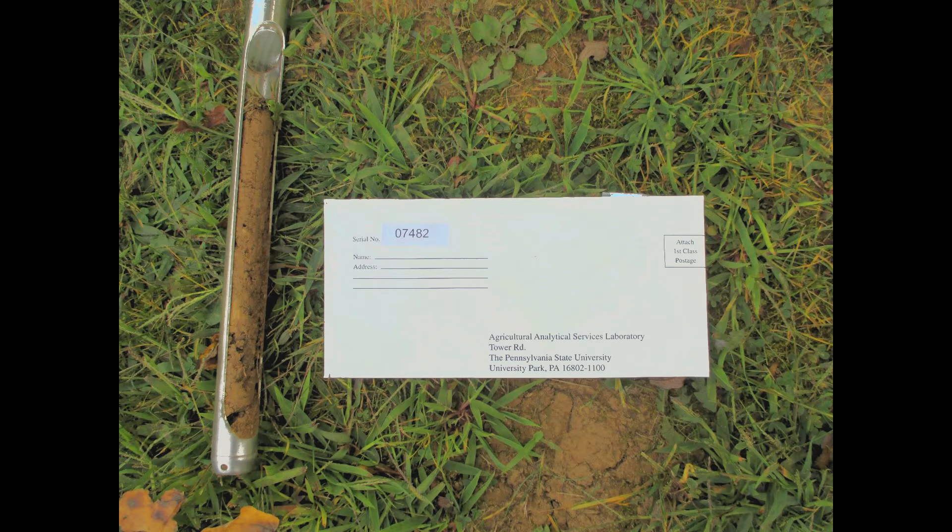Placing the right nutrients in the right amounts in the right place at the right time can optimize yields, minimize costs, and protect streams and other water resources from excess nutrient runoff. Contact the Conservation District for help in starting a soil testing program on your farm.